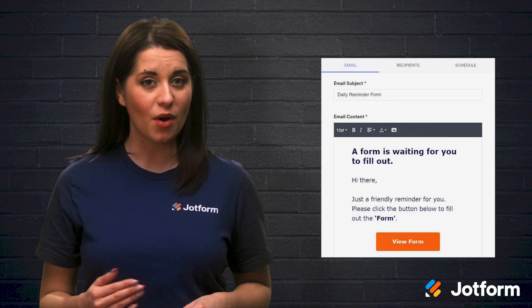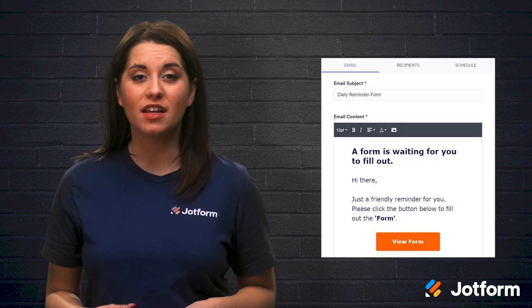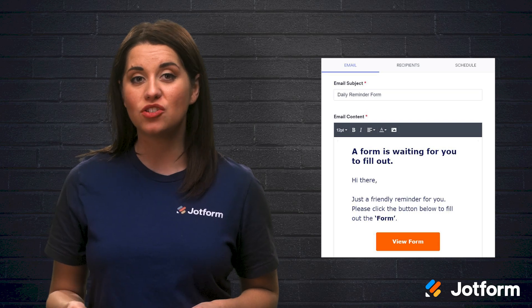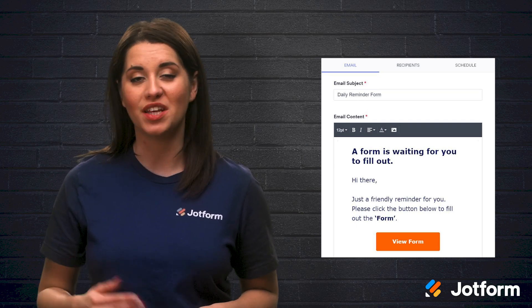If you need a little help, JotForm offers integrated features for automated event reminder emails. JotForm enables you to set up, manage, and customize all of your email reminders whenever you need them.